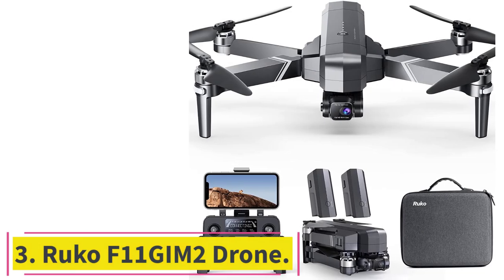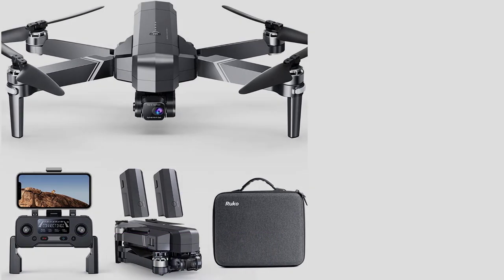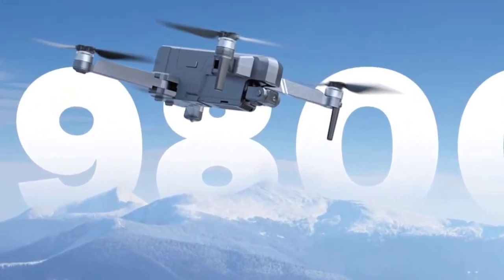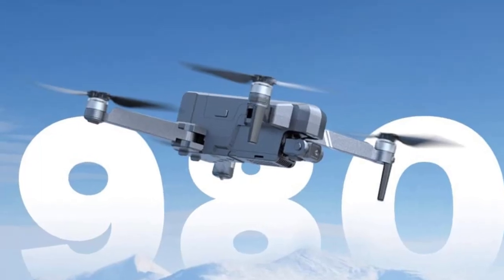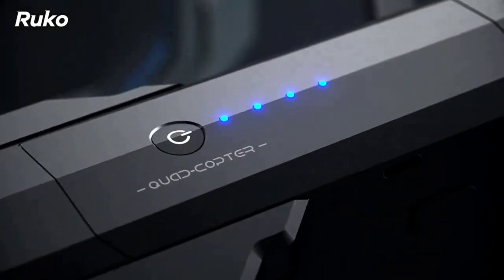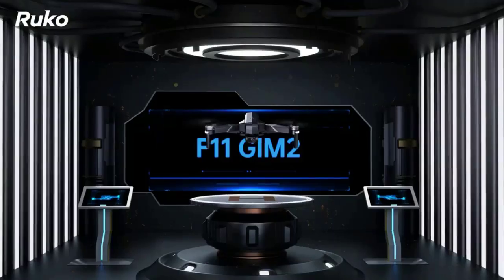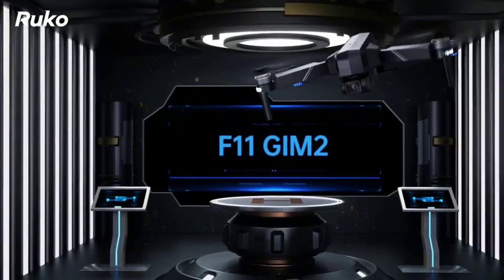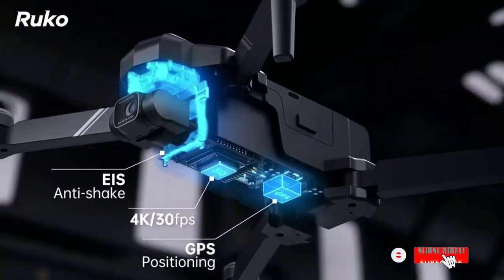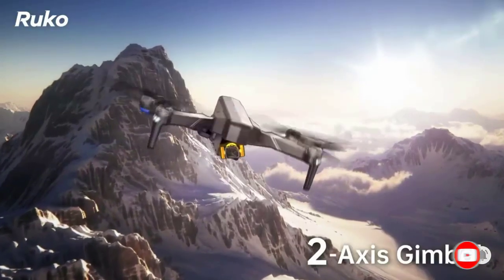Number 3: the RUKO F11GIM-2 Drone. Video transmission range has been increased to 3 km (9,800 feet), and with enhanced anti-interference capability, the F11GIM-2 provides impressive, consistently smooth image quality. The 4K camera has two-axis gimbal stabilization along with electronic image stabilization, so pictures are taken stably at 4K, videos record at 4K 30fps, and the zoom function provides more detail.